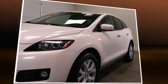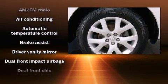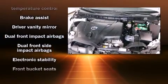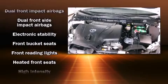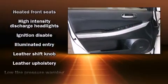Mazda prioritized practicality, efficiency, and style by including one-touch window functionality, a tachometer, an outside temperature display, high-intensity discharge headlights, power door mirrors and heated door mirrors, and leather upholstery.